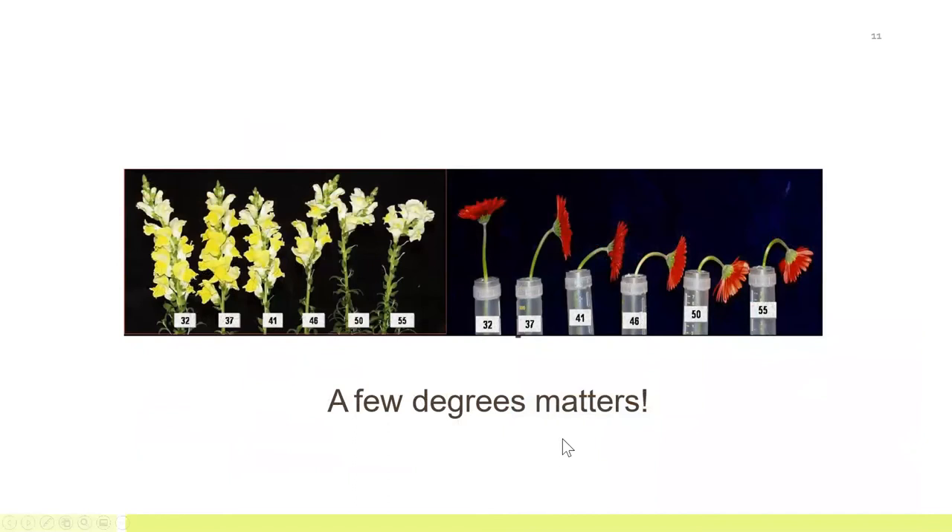Just briefly to show you the impact of temperature: these flowers were done in a university study and stored for five days at the temperatures shown here. Then they were placed at room temperature in a flower food solution and exposed to room temperature for one to four days. The ones stored at lower temperatures lasted and performed much better — had much better quality than the ones stored at higher temperatures. This proves the point that temperature management is a very important factor in the quality of the flowers in your shop.